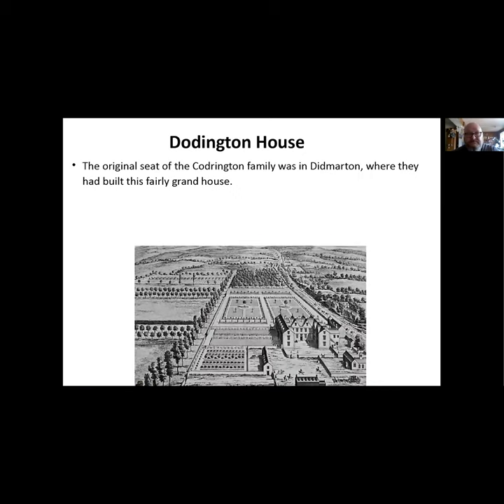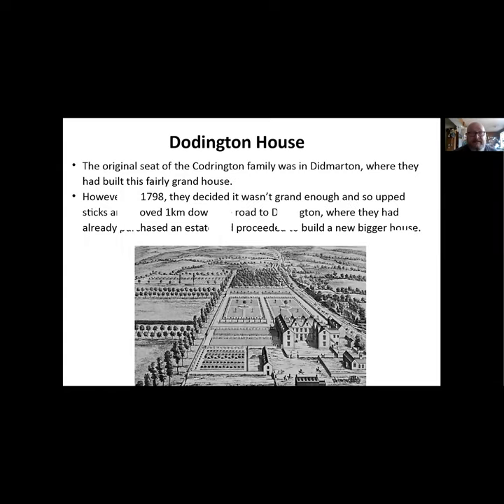Doddington House was the original seat of the Codrington family, and it was in Didmartin, not in Doddington. They had this house which was fairly grand; however in 1798 they decided it wasn't grand enough, so they upped sticks and moved about a kilometre down the road to Doddington, where they'd already purchased an estate, and proceeded to build a much bigger and better house.